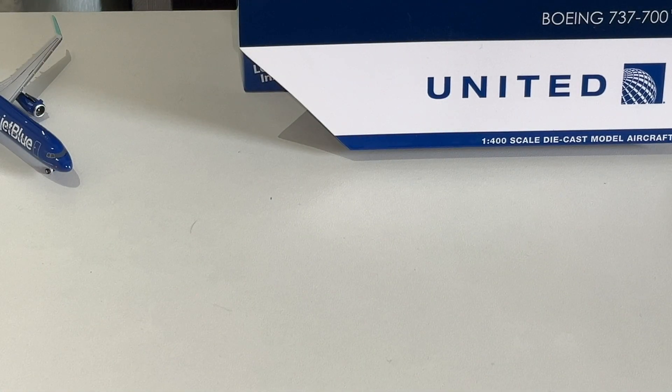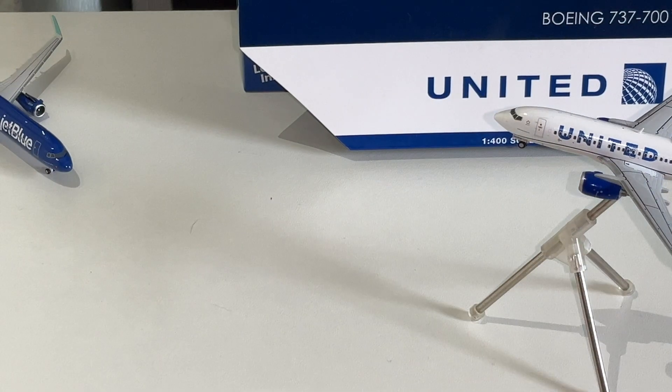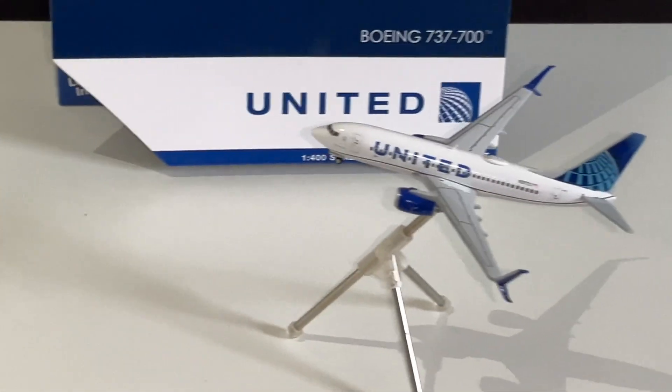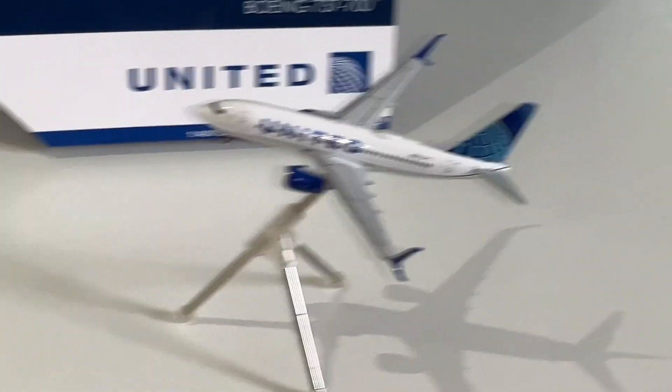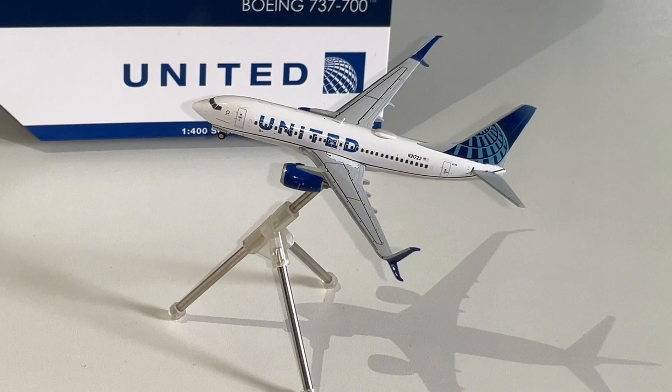I kind of wish that Skymarks could add a little bit more paint to them — a little more detail. But at the end of the day, you're buying a plastic model, which is not a bad thing. That's how I pretty much started off my whole collection with Skymarks models. But there's just something about the 1:400 scale die-cast model that I just love so much. So here's the United 737-700 — I recommend you get it.